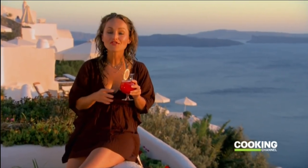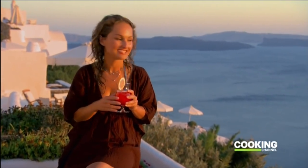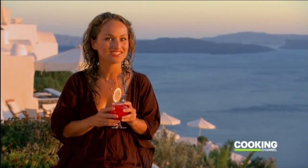I'm sitting on the rim of the largest volcanic crater in the world. And you know what? I feel like I'm on top of the world.